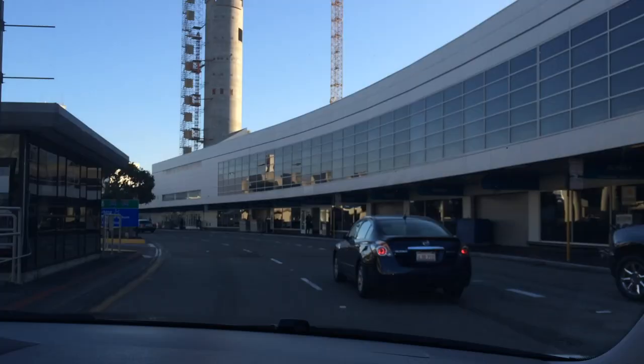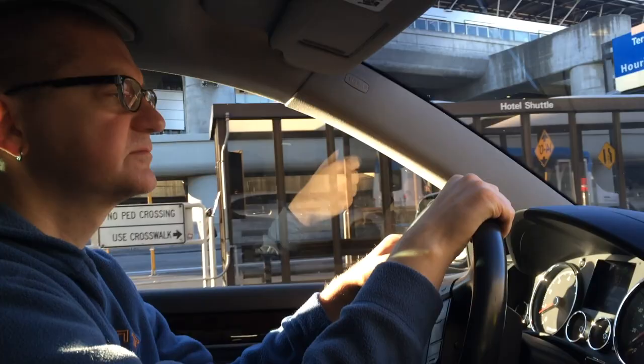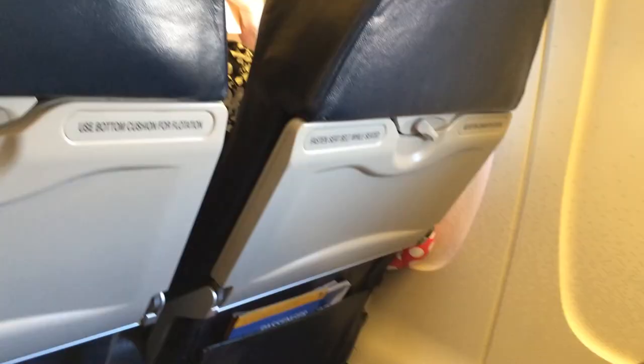Saturday morning — off for the airport. New control tower? Decent Bloody Mary in the club. That's my aircraft, behind me over my shoulder. So we're ready to go. I think I might have been lucky enough to get a row to myself in Economy Plus. On this little regional jet, that's better than first class, to tell you the truth.